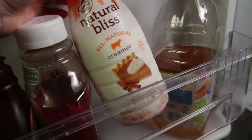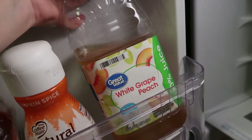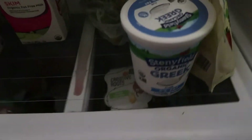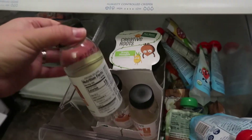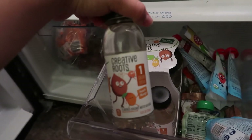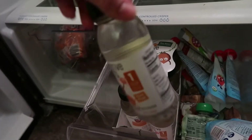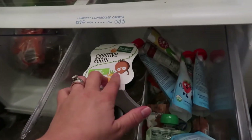The Natural Bliss pumpkin spice coffee creamer and a little bit of white grape peach juice. Moving down to the kids' drawer, we have their Creative Roots waters — I really love these and the kids love them. It's just flavored water for the kids; this is peach mango and that's orange pineapple.